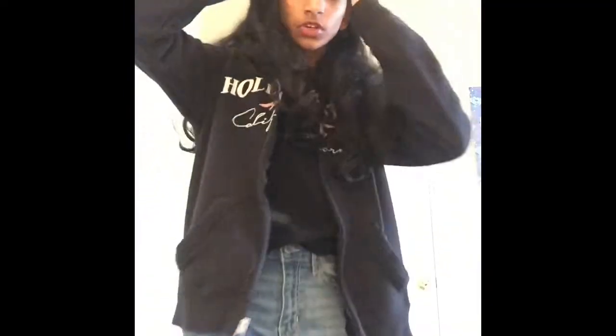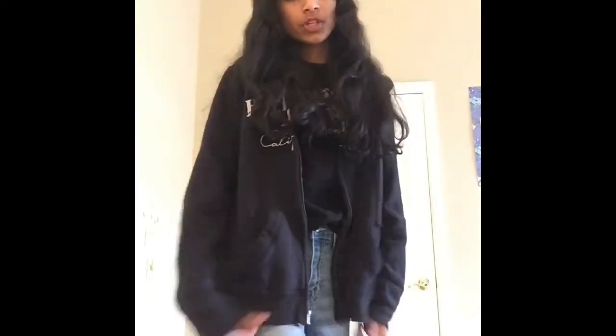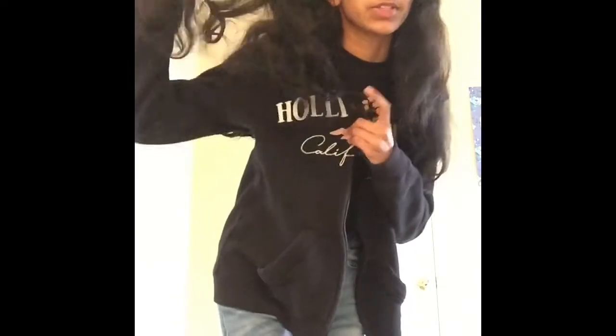And this is a long sleeve top I got from Tilly's, and I have it with the same jeans from Hollister. I just want to show you all this jacket real quick — super cute for layering, it's good with jeans. I got it from Hollister.